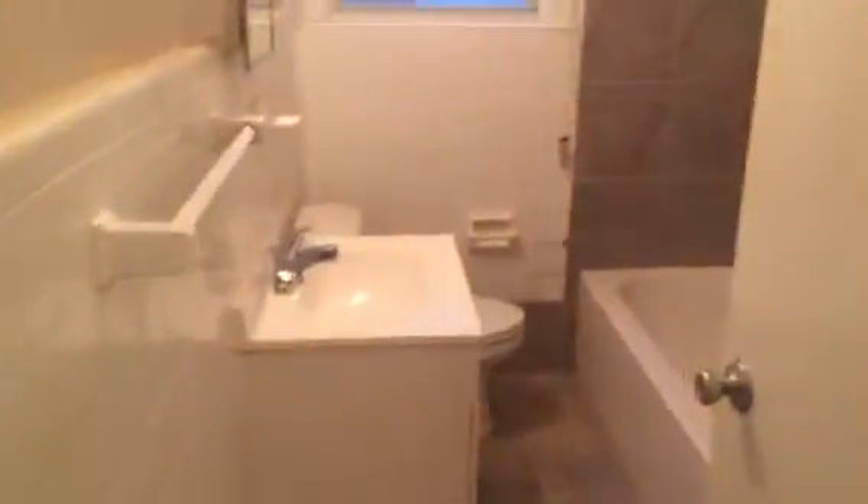Here we come to our first bedroom. Hall bathroom — it has a tabletop enclosure. Bedroom 2.